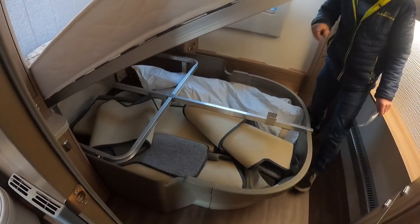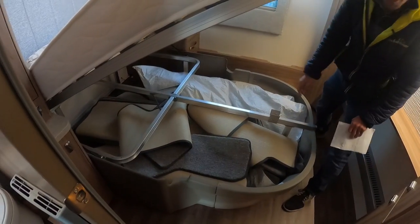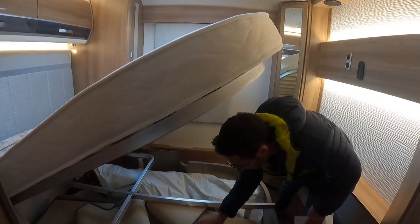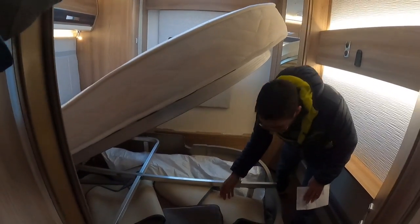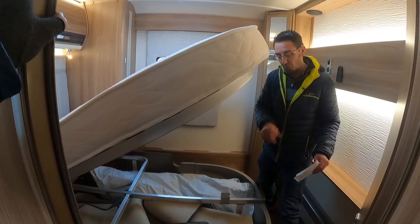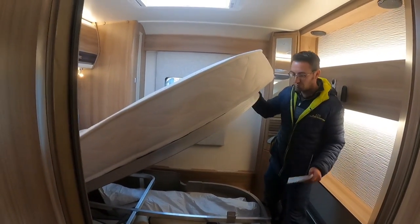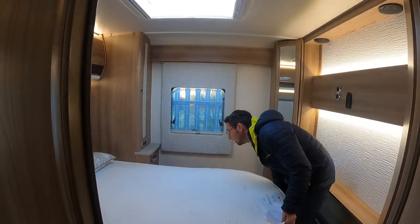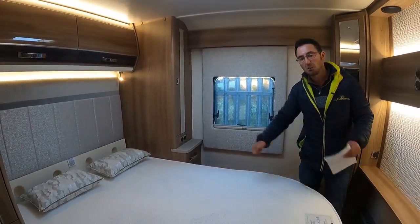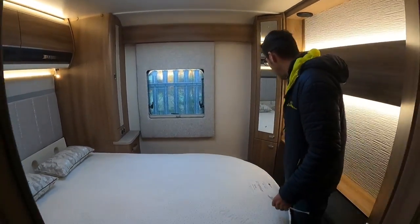Huge amounts of storage underneath, and again the carpets on this van are like a luxury feel. Believe it or not, carpets can make a caravan feel really, really luxurious - they are a nice, really luxurious carpet. Loads of storage space underneath. The bed doesn't need to slide in and out because we're eight-foot-wide - the bed is just fixed, not a slidable one, so you're not messing about putting extra cushions in. And there's plenty of room to get around the end of the bed.